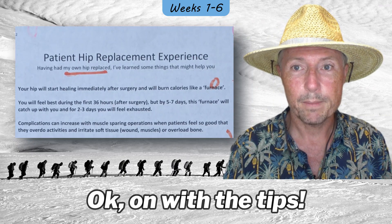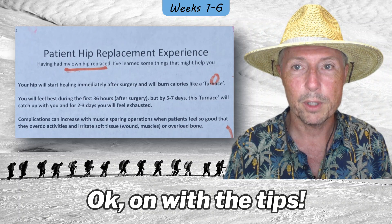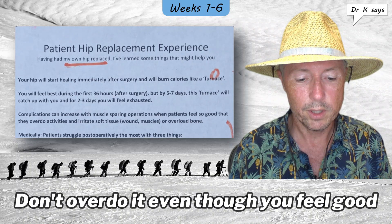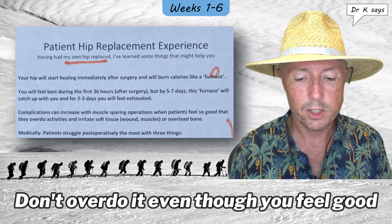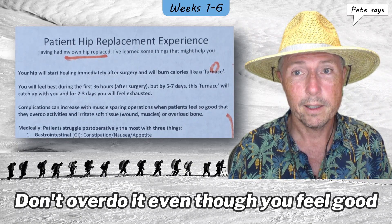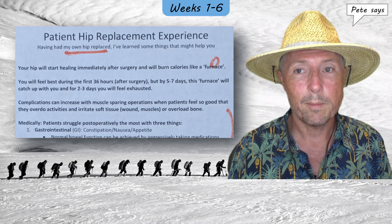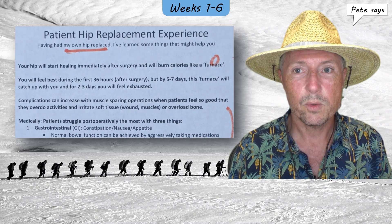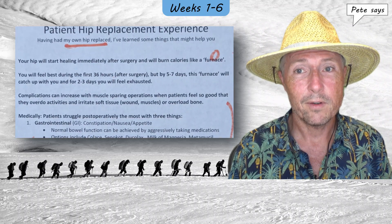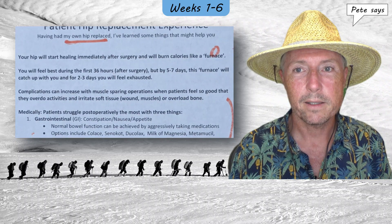It's entitled 'Patient Hip Replacement Experience: Having had my own hip replaced, I've learned some things that might help you.' Complications can increase with muscle-sparing operations when patients feel so good that they overdo activities and irritate soft tissue, wound, muscles, etc., or overload the bone. Early on, I did have a situation like this — I was going for my first outdoor walk with my wife and it just felt so good. I kept going for probably 40 minutes and I did suffer after that. But you just learn from that, reset, and ease back into something that's more reasonable.